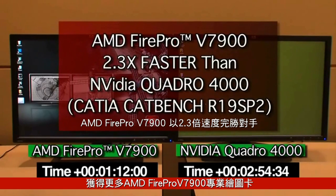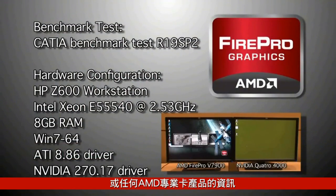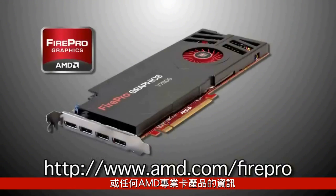For more information about the all-new AMD FirePro V7900 Professional Graphics Card or any other AMD Professional Graphics products, please visit www.amd.com/FirePro.